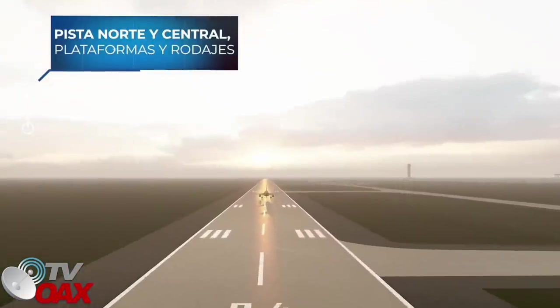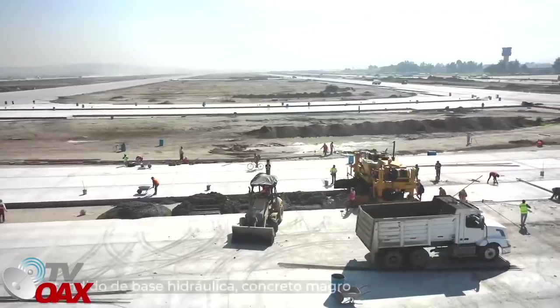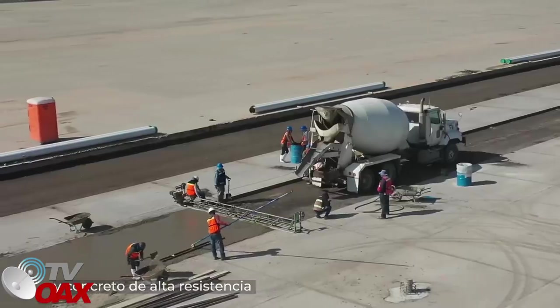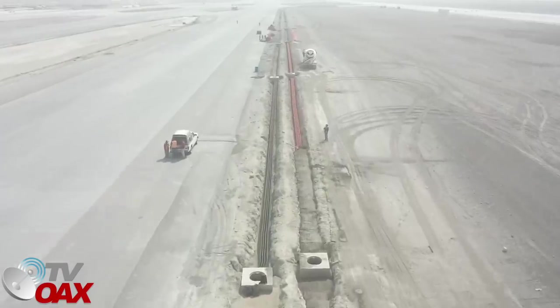En la pista norte y central, plataformas y rodajes, se realizan los trabajos de conformación de terraplén, tendido de las capas de base hidráulica, de concreto magro y de concreto de alta resistencia como superficie de rodamiento, así como la instalación de cableado eléctrico y colocación de bases iluminarias para los sistemas de luces.